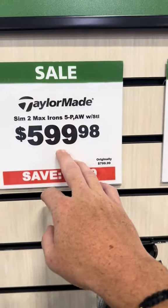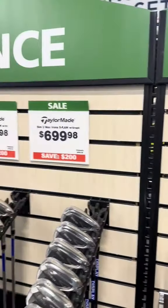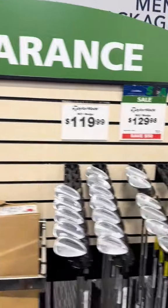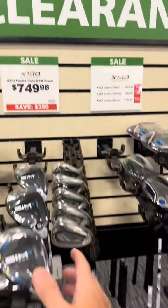They got Srixon two irons now for $600, five through pitching wedge. You can get that set cheaper. Callaway Pre-Own is a great spot. I can help you build out your bag, get you fitted if you don't know what you're going to play with the XIOs. These are expensive clubs.